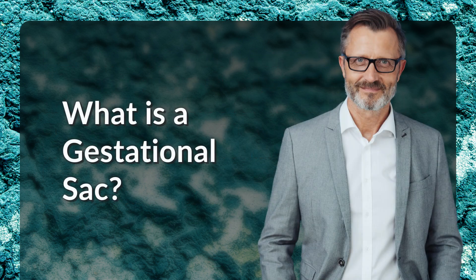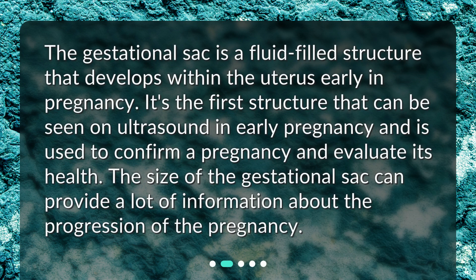The gestational sac is a fluid-filled structure that develops within the uterus early in pregnancy. It's the first structure that can be seen on ultrasound in early pregnancy and is used to confirm a pregnancy and evaluate its health. The size of the gestational sac can provide a lot of information about the progression of the pregnancy.